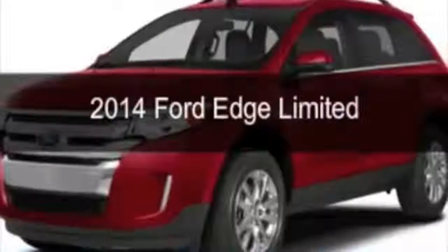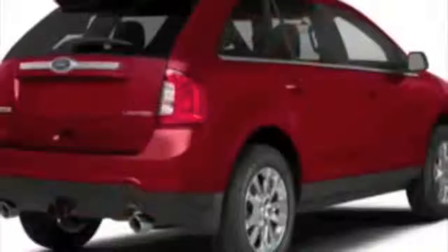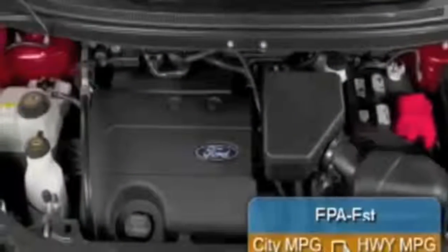This is a new 2014 Ford Edge, powered by front-wheel drive, a 2-liter, 4-cylinder engine, and a 6-speed automatic transmission. Great fuel efficiency saves you money by requiring fewer trips to the gas station.